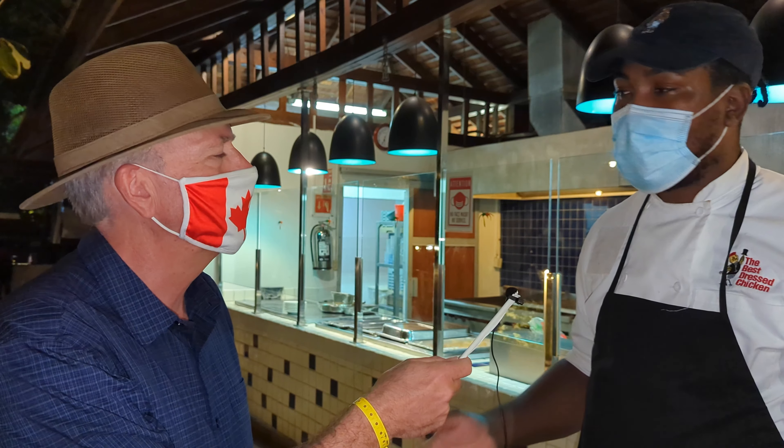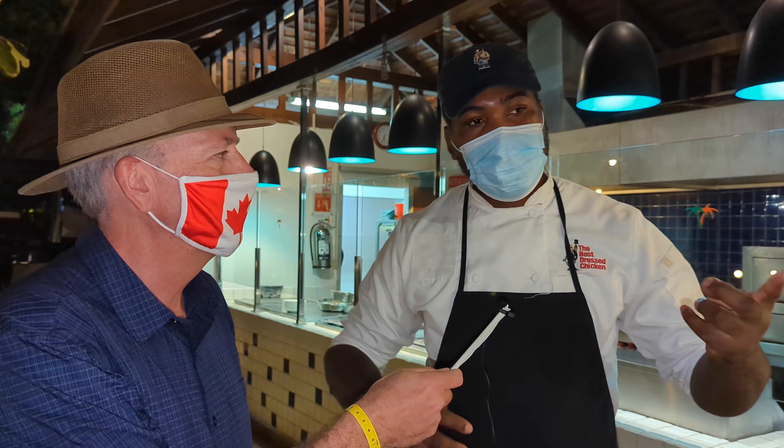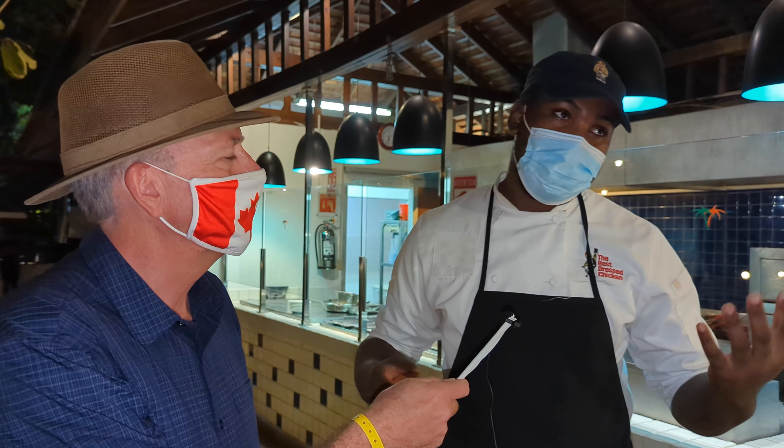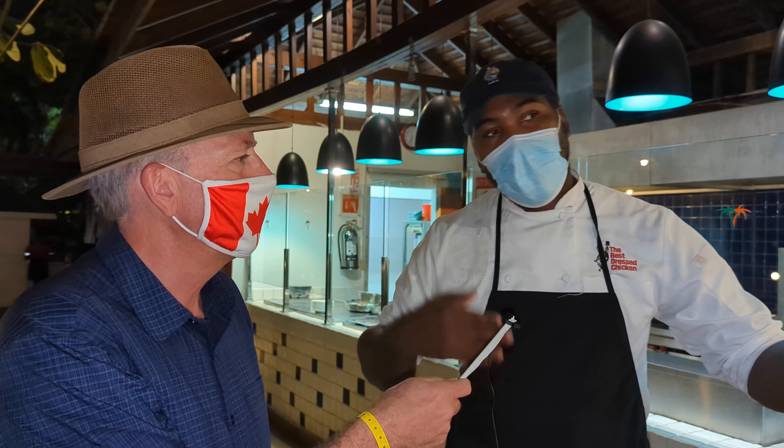I had the linguine the other night and my wife had the crusted salmon — both of us thought it was wonderful. Chef, you were saying that you work somewhere down the road along the strip, and that's how you got here. I used to work at the Pork Pit down there — you should go and try their pork, it's really good.